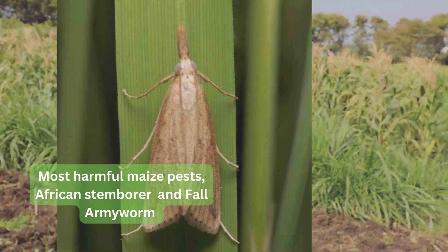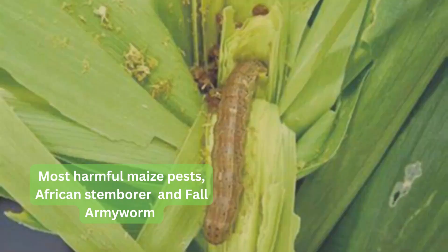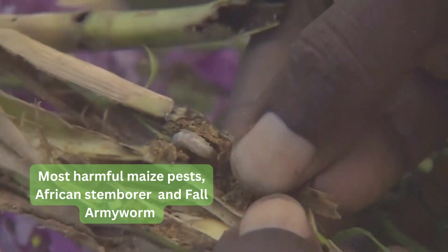There are different species infesting maize and sorghum. They eat the leaves and bore into the stem, causing serious damage to the maize crop.